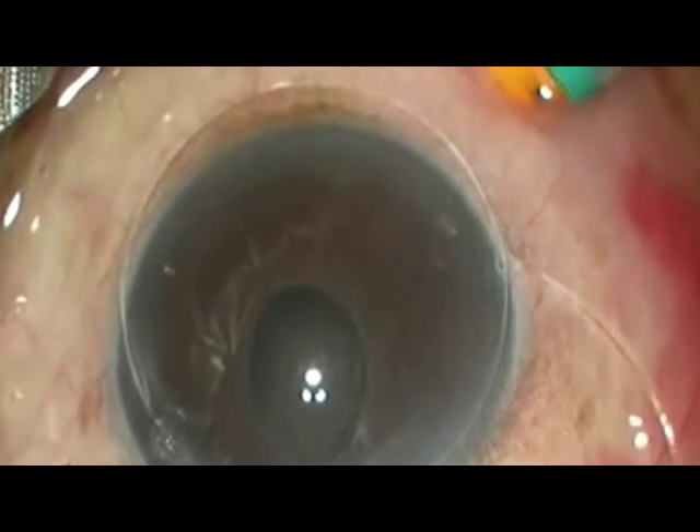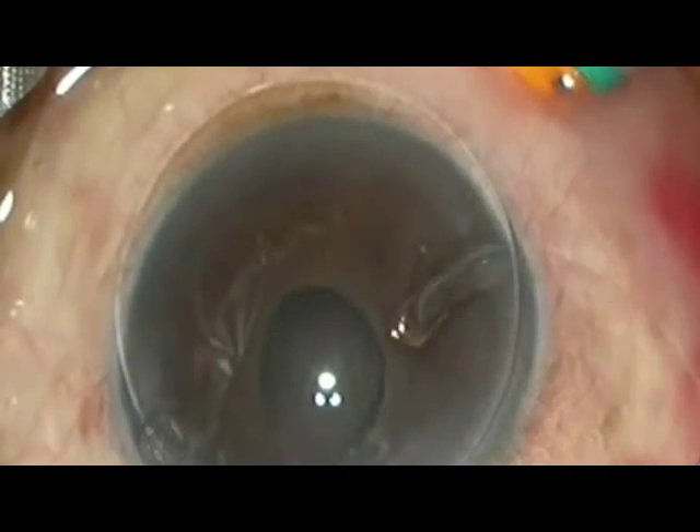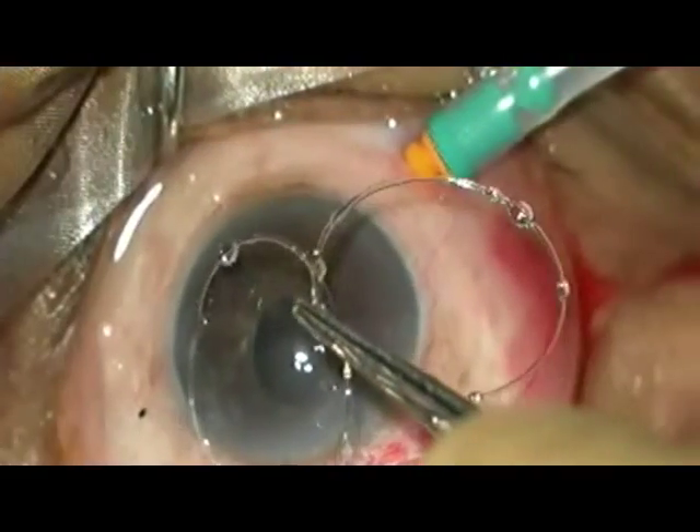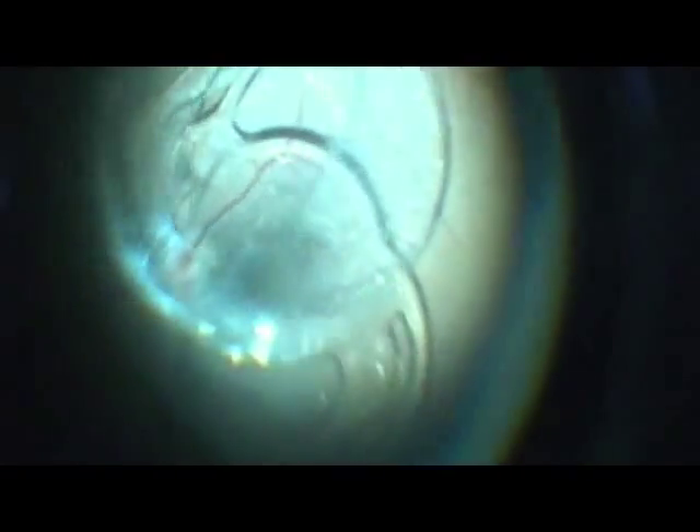We then repeat the entire process and gently pull out the second capsular tension ring as well. It is essential to pull out these rings gently along their contour to minimize trauma to intraocular structures. A double surprise indeed! Looking back retrospectively, this was probably the reason why the capsular bag was seen so well-formed initially.